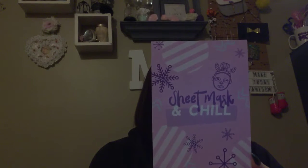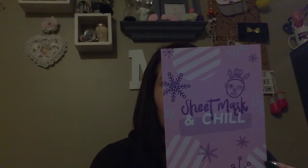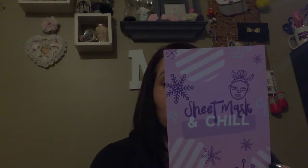When I open it, it looks like this — there's some stuff in here. The theme says Sheet Mask and Chill. Super cute. Happy holidays. This December we have curated a new set of masks that will keep you feeling jolly. Whether you are sitting by the fireplace, snuggled up in blankets, or having a pampering night, we want you to sheet mask and chill.